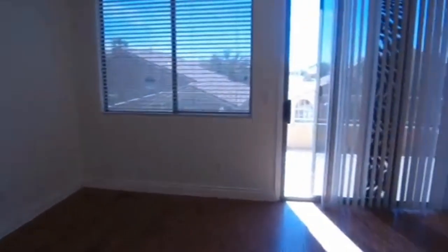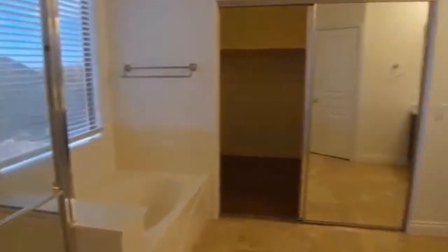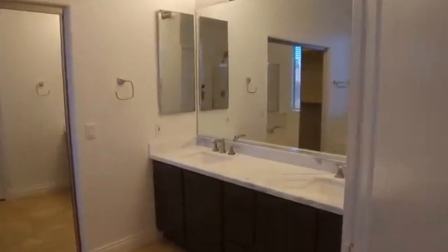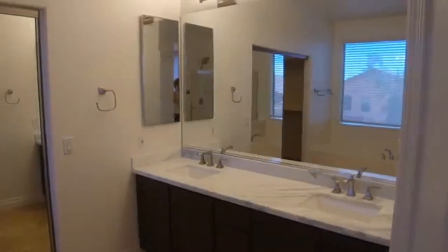We are now in the master bedroom. With the master bedroom we do have a balcony. We also have the separate shower and garden tub, a mirrored wardrobe, dual sink vanity, and a separate commode room.